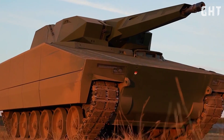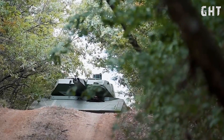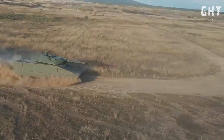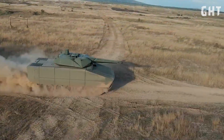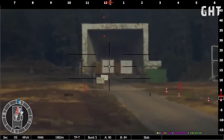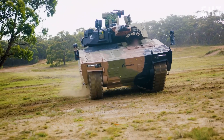The Lynx KF-41 stands as one of the most advanced infantry fighting vehicles in the German military's arsenal. Today, we'll look at what makes this IFV so lethal by examining its powerful armament, sophisticated fire control systems, and exceptional armor protection.